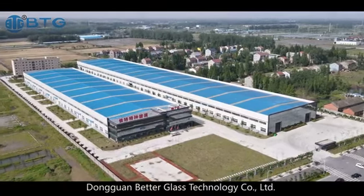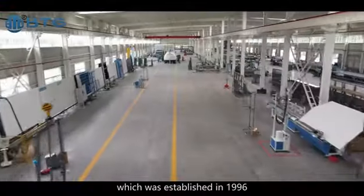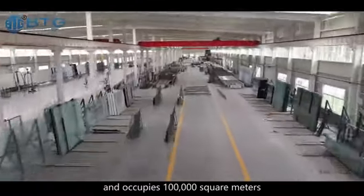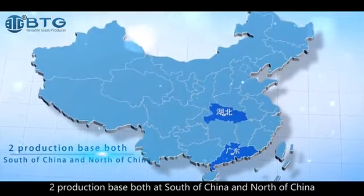Dongguan Better Glass Technology Company Limited, also called BTG, was established in 1996 and occupies 100,000 square meters, with two production bases both in South China and North China.